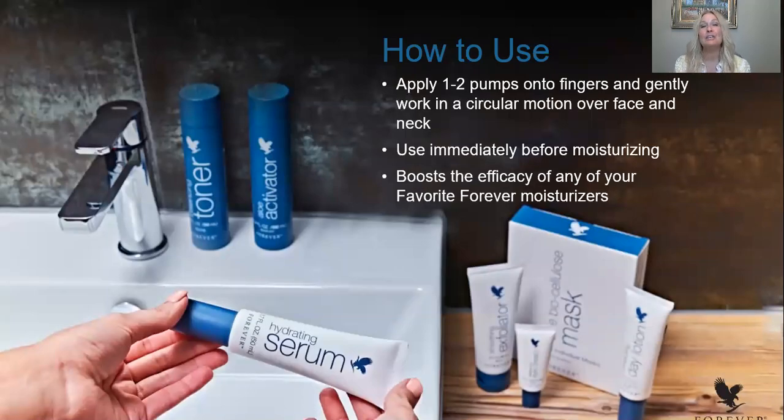How do you use it? You're going to apply one to two pumps to your fingers. Remember, your face doesn't start at your forehead and end at your chin — your face starts at your forehead and ends at your décolleté. You want that entire skin to feel and appear more even in tone and texture. Take your first pump and apply it to your face, and then the next, rub into your neck and décolleté area. Your skin's going to thank you.